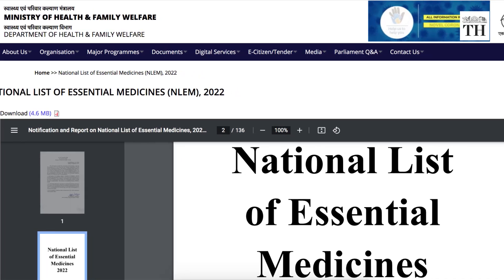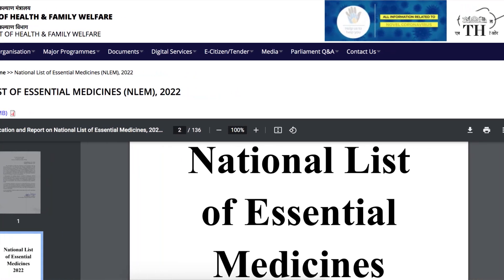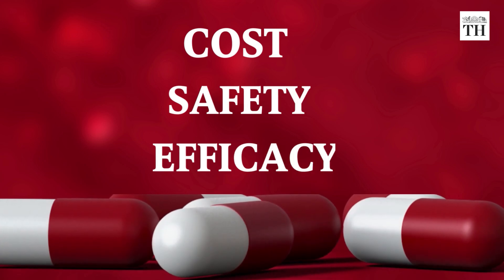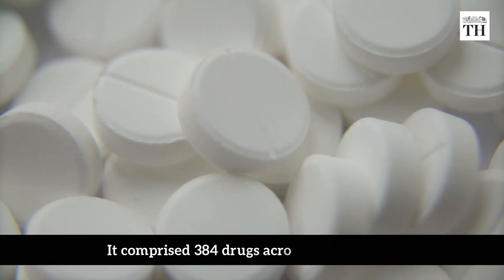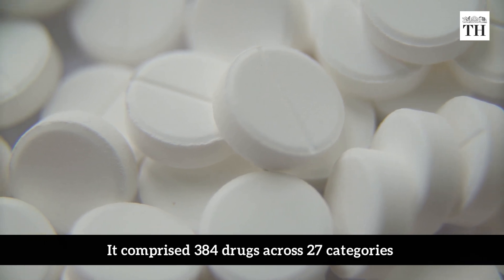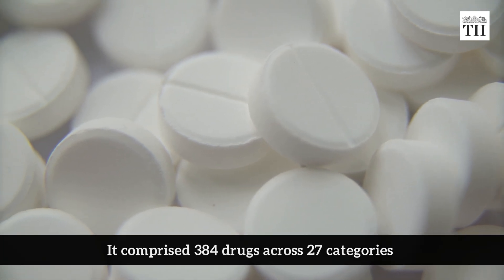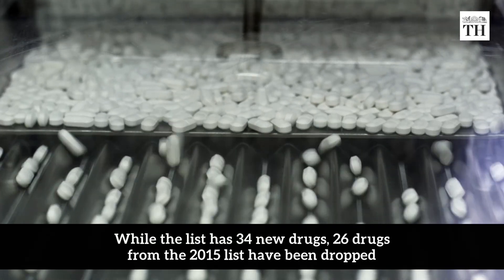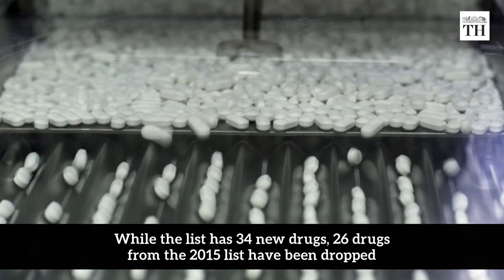The National List of Essential Medicines, or the NLEM, focuses on three aspects: cost, safety and efficacy. It comprised 384 drugs across 27 categories. While the list has 34 new drugs, 26 drugs from the 2015 list have been dropped.